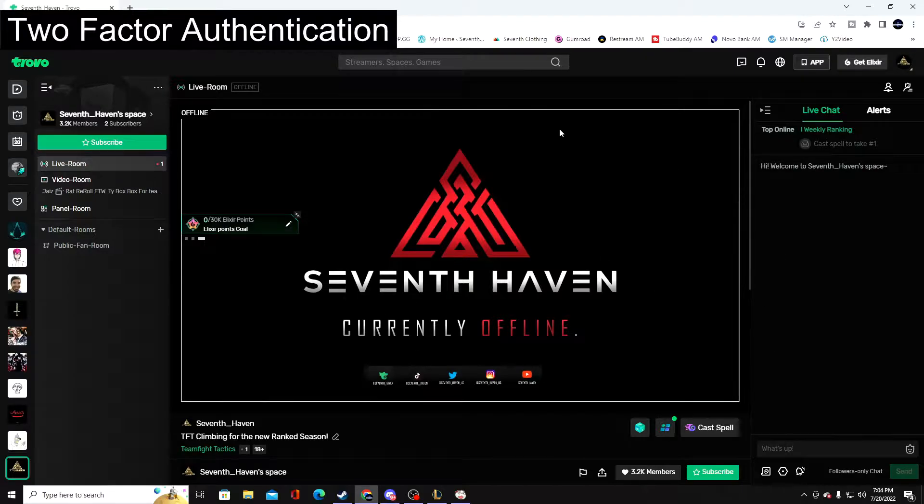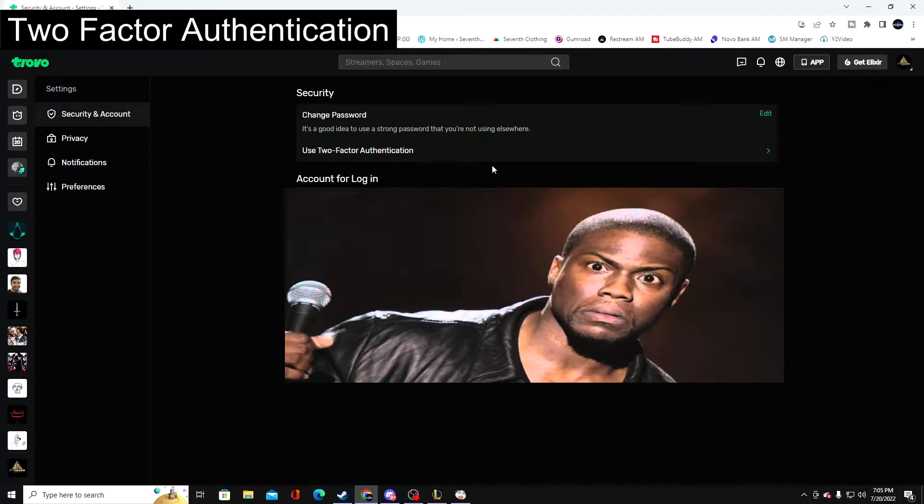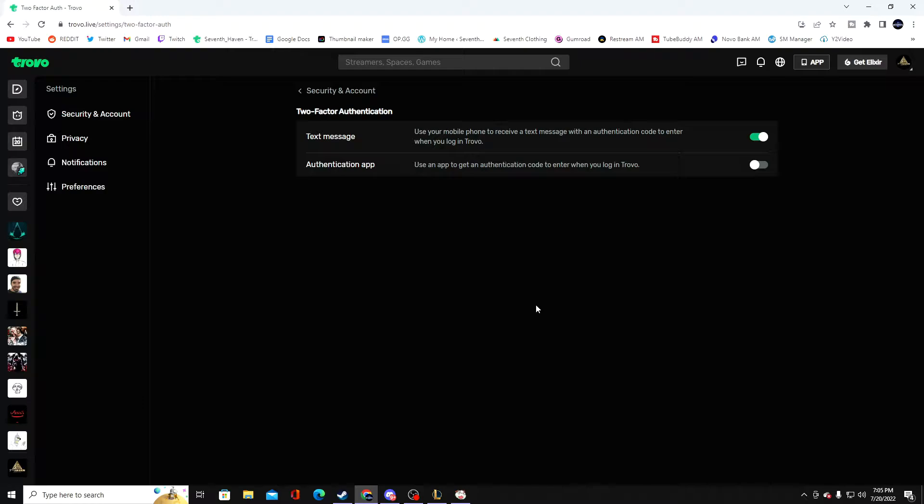The first thing you want to do is head over to your Trovo account. Go to the top right corner and go to Settings. After you're there, you will see two-factor authentication — go ahead and click on that. I already have it enabled. One option is via text message: you type in your number, you get a message, and you verify it.